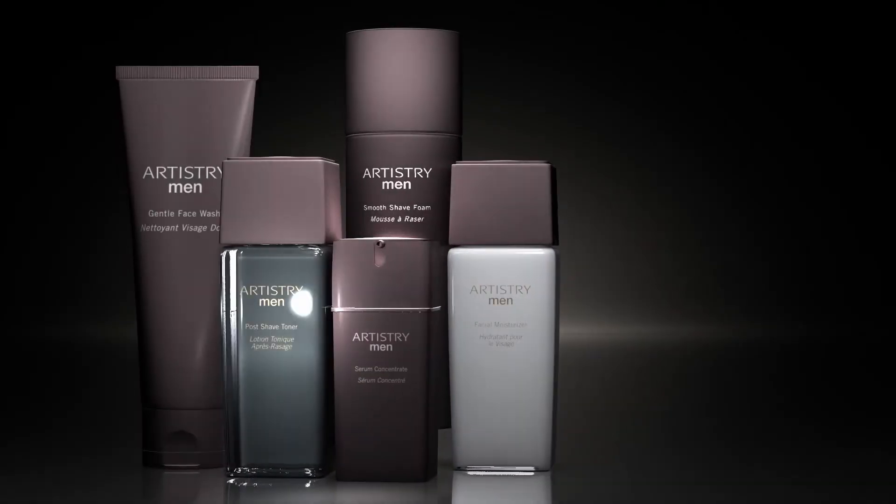Try the new Artistry Men's Skin Care System with Dermasync Technology, formulated for success.